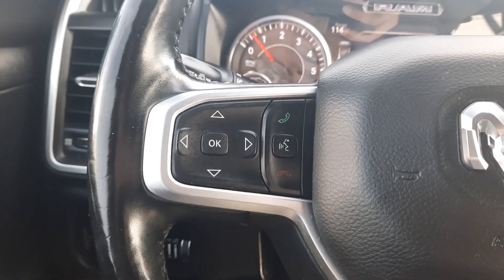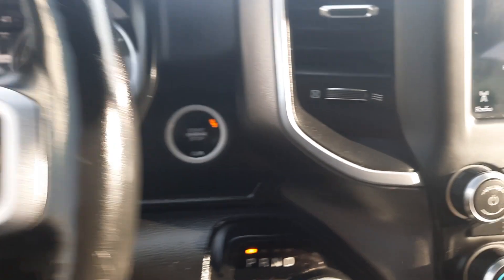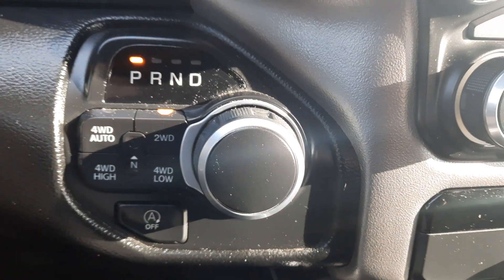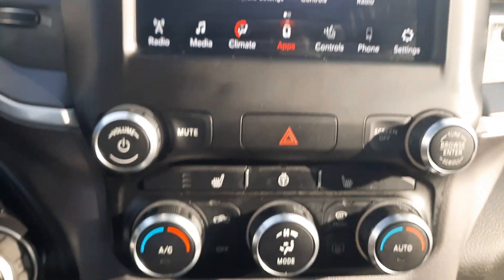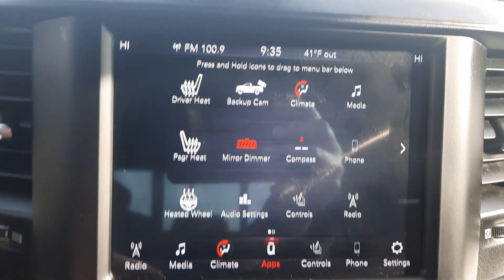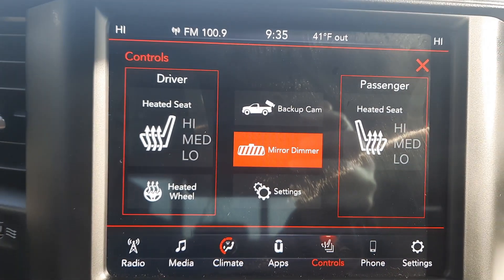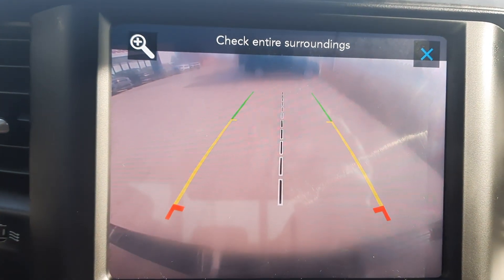We've got menu controls, cruise control, four wheel drive options, and the center stack. We've got heated front seats, heated steering wheel, and backup camera.